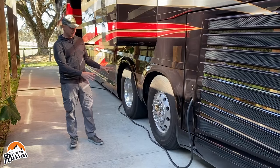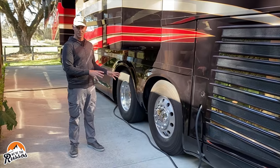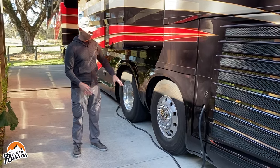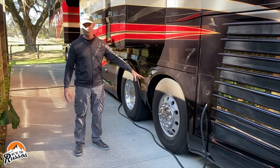There's a tag axle on this and one nice feature is that the tag actually turns. So for something so large, you actually have a very tight turning radius because this wheel will turn. You can also adjust how much weight you put on the wheel.